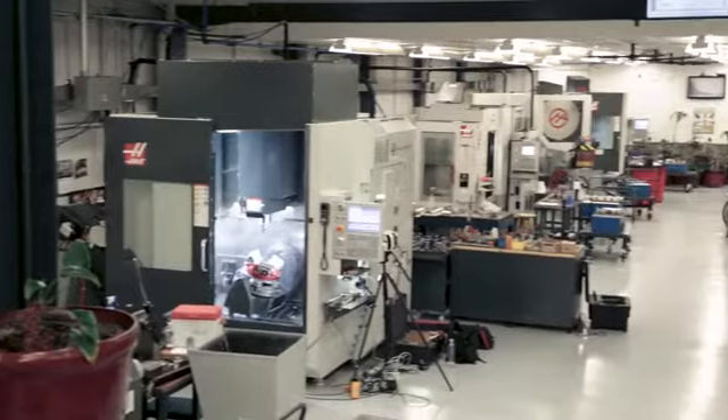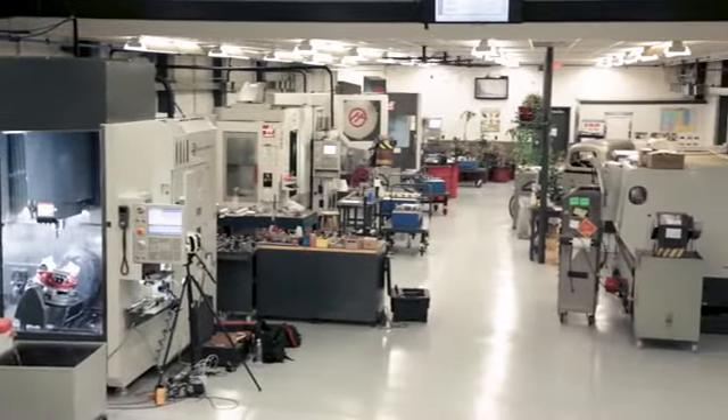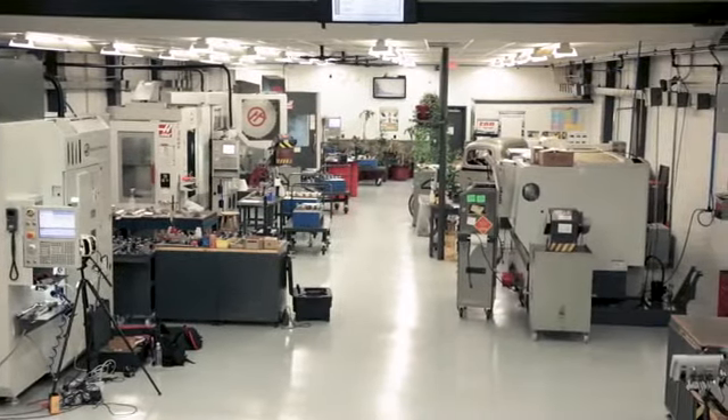Having all the same machines allows us to efficiently schedule the factory floor. You don't have to worry about moving to a horizontal for this operation, a vertical for that operation. We can put the work out and put it on any machine on our floor.